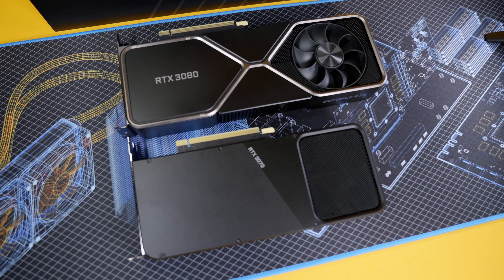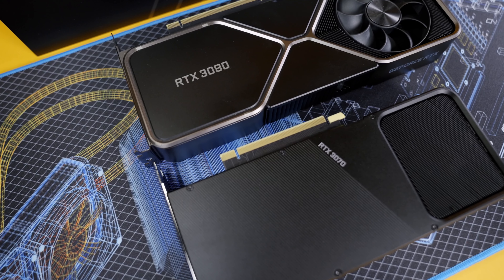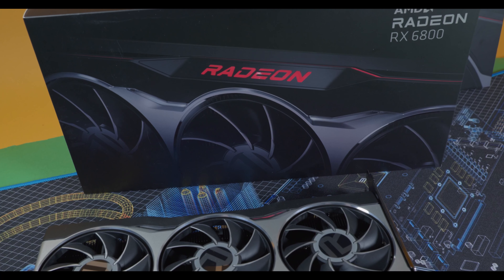For now we have a pretty heavy dose of high-end competition. I personally think there's a pretty clear-cut winner so far, and we're going to analyze this based on three different metrics: first is stock and availability, second is performance, and third is price. The scope of this video will cover the RTX 3070, 3080, and 3090 on the Nvidia side, and the 6800 and 6800 XT on the AMD side.